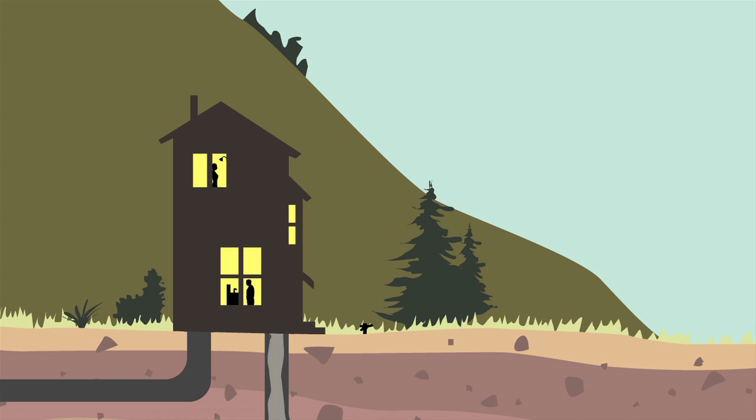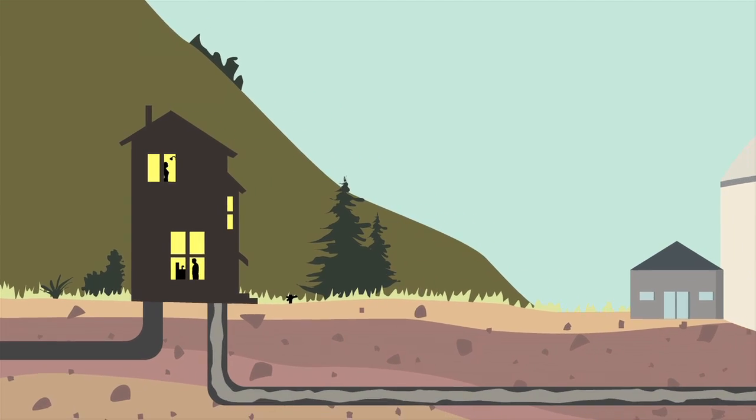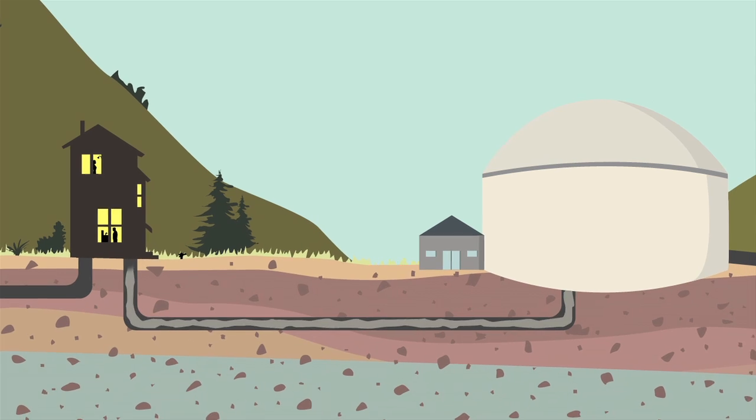After water goes down the drain, it goes into sewer pipes if you live in the city, or into a septic system in your yard if you live outside the sewer system. Let's face it, this water is dirty — whether from the toilet, the washing machine, or the sink — and it needs to be cleaned up before it goes back to the river or the aquifer.